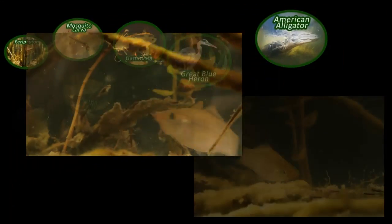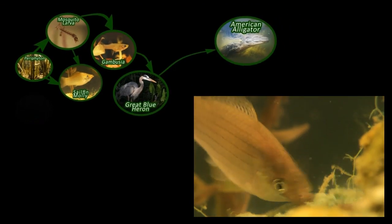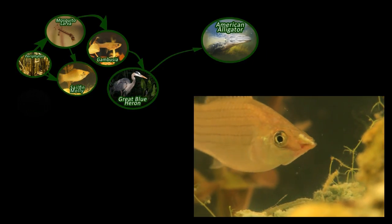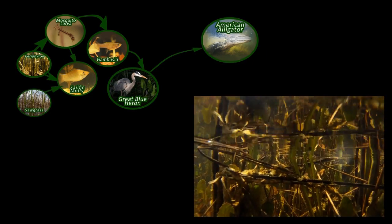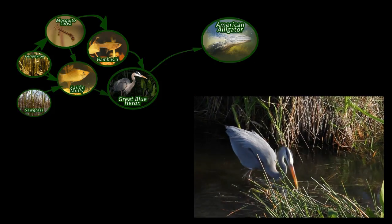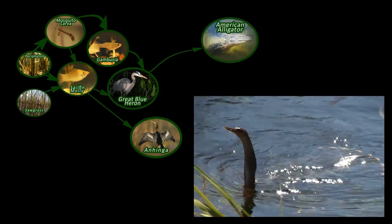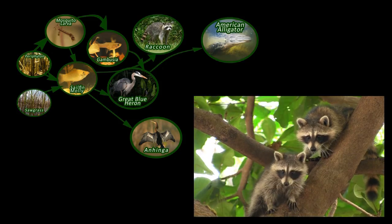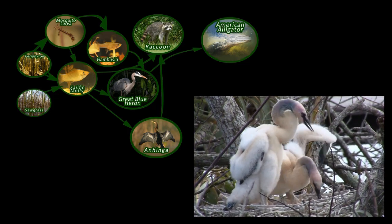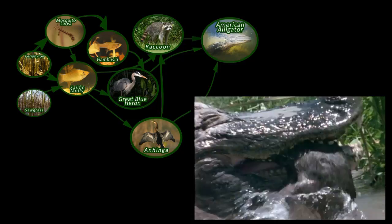But then there's the sailfin molly. It eats periphyton too, as well as mosquito larvae. The molly also eats little bits of dead sawgrass. The great blue heron would scarf down a sailfin molly if it could. So would an anhinga. So would a raccoon. The raccoon would also enjoy a baby anhinga, as would the alligator.